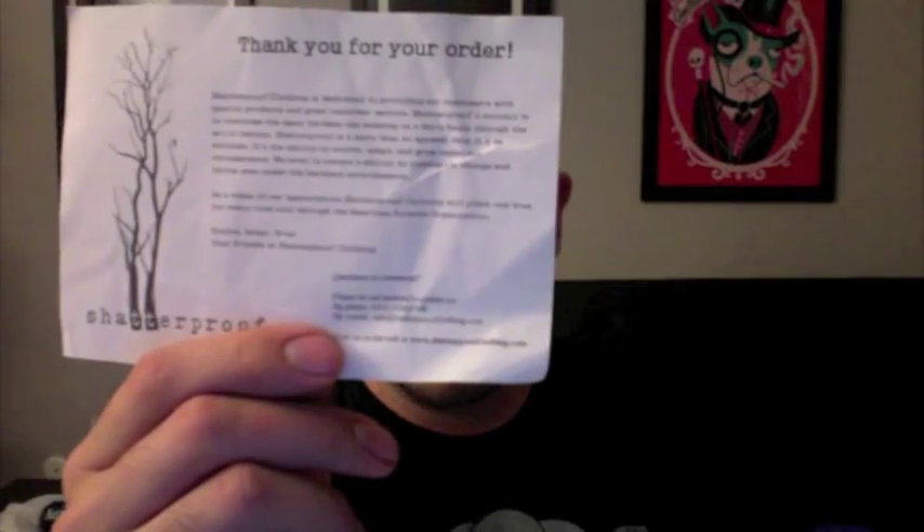Inside we get some extras — some stickers — and there's a thank-you-for-your-order card. Something cool these guys do is they plant a tree for every tee that is bought from the store, which is really cool. It's probably not that expensive for them to do and it's just giving back. They also threw in a Jackman X style shatterproof bracelet. Overall packaging is pretty standard — I like the thank-you card and the tree-planting idea, but packaging is not a knockout by any means. Just average — nothing wrong with average — so I'd say a C on packaging.